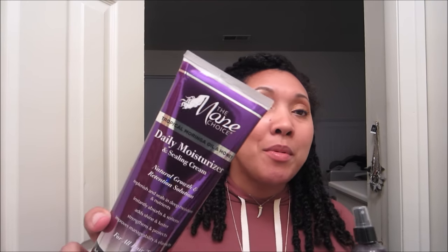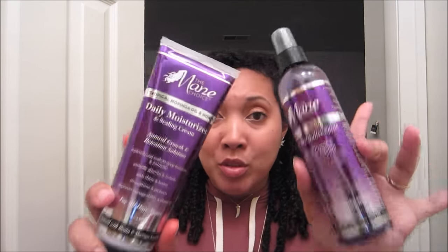As for the products: in addition to the Egyptian collection I also got the daily moisturizer and sealing cream, as well as the tropical moringa daily restorative spray. These are supposed to keep your hair really moisturized between wash days. They were released fairly recently — maybe four months ago or less — so they were definitely on my radar.